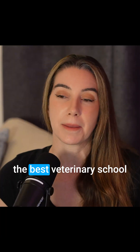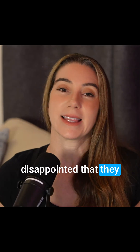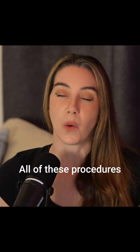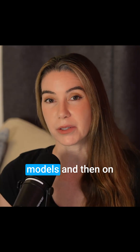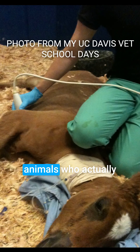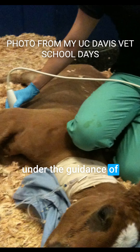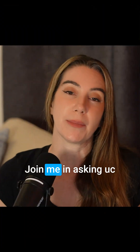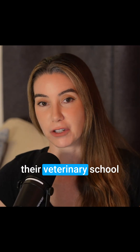UC Davis is supposedly the best veterinary school in the world, and I'm disappointed that they still use these outdated teaching methods. All of these procedures can be learned on models and then on animals who actually need these procedures, under the guidance of experienced veterinarians. Join me in asking UC Davis to end the use of terminal laboratories at their veterinary school.